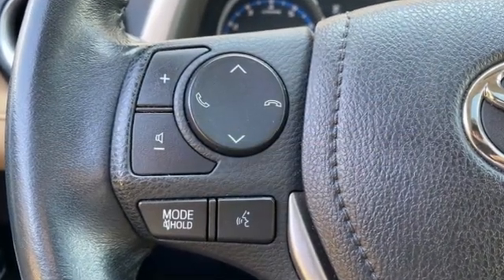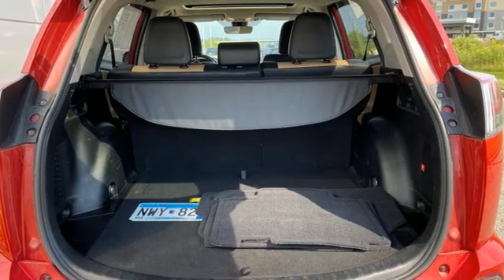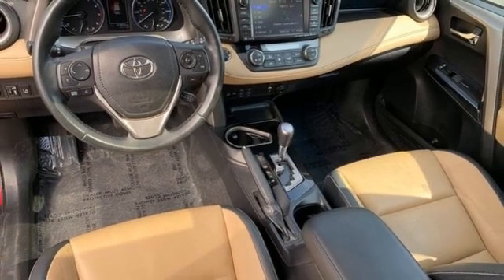Inline four-cylinder engine. Dual zone climate control. Integrated navigation system with voice activation. Auto dimming rear view mirror. Driver memory seats.